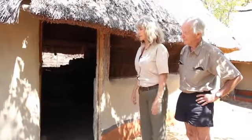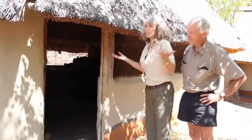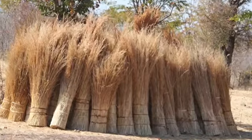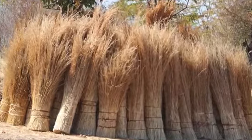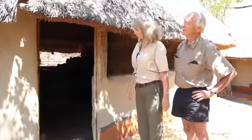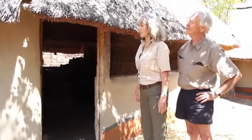After every rainy season, they re-clay the outside and they surprise us with whatever design they want to use. The thatch is all from here. This roof is going to have to be replaced - it wasn't built very well in the beginning, so it'll collapse in another year or so. The baboons tore this thatch off three times when we were thatching this building, so we'll have to redo it.